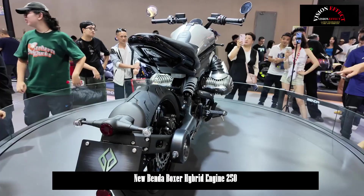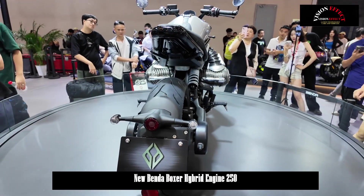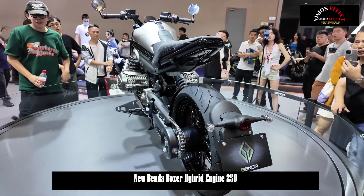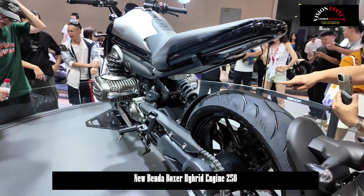In addition to the engine, it's said that electric motor assist is also being added. This is pure speculation, and details will be announced at the auto show.